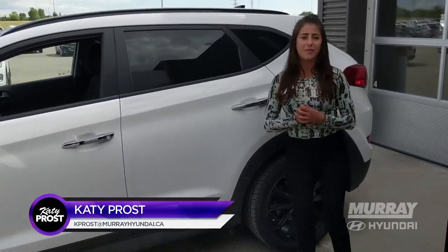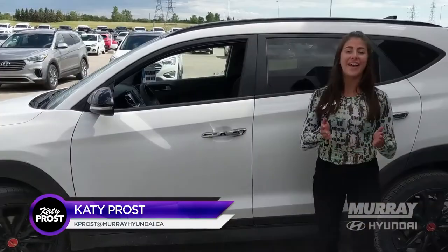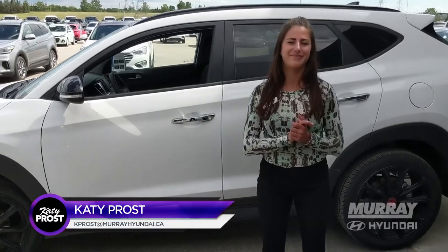I would love to show it to you. Thank you so much for watching, and find me on Facebook at Katie Prosser.